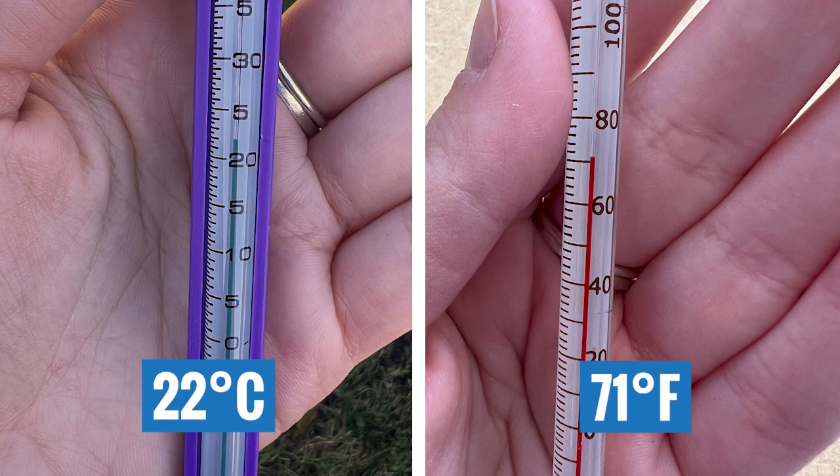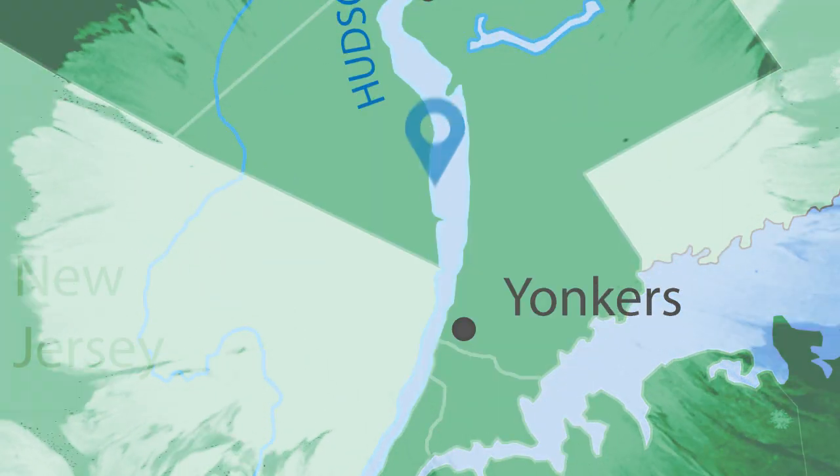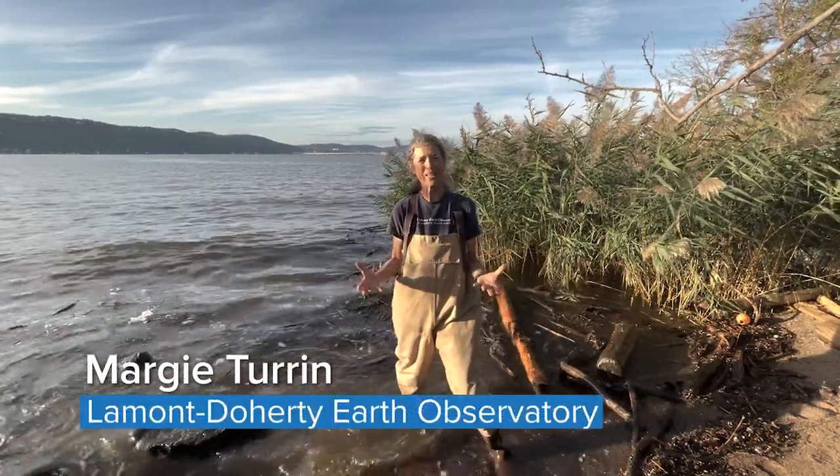My measurement was about 71 degrees Fahrenheit, or about 22 degrees Celsius. Thanks everybody for checking out the Harlem River with us on a Day in the Life of the Hudson and Harbor!